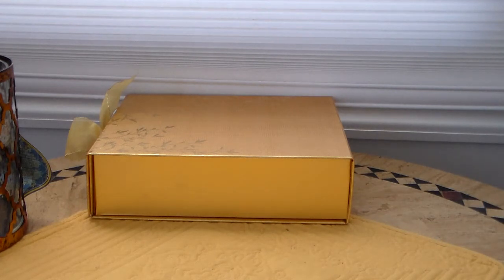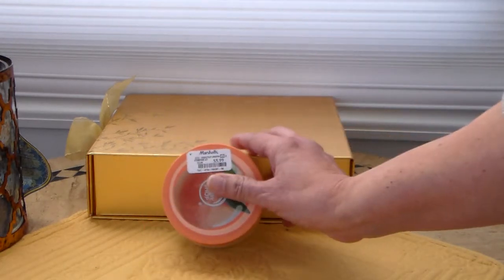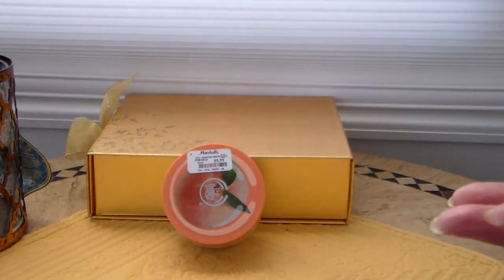If you've seen some of my hauls or some of my finds, you know I love HomeGoods and Marshall's. I love finding good deals — that's my favorite thing.